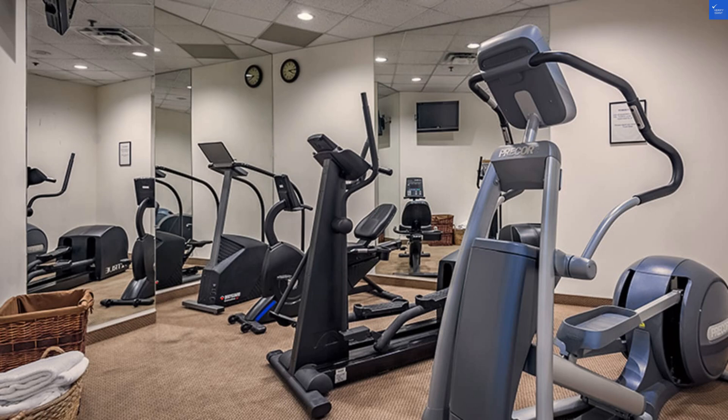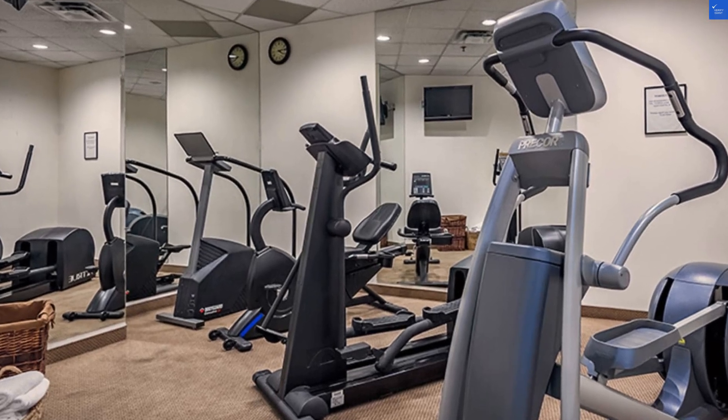Amenities? Here, Whistler Peak Lodge shines a bit brighter. They have a hot tub, fitness center, and even a sauna to warm those chilly bones. But is it enough? I'll give it a 6 out of 10.